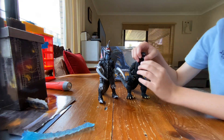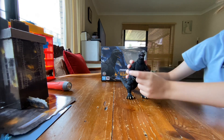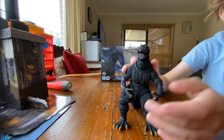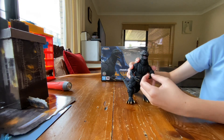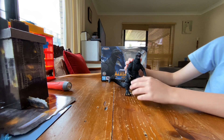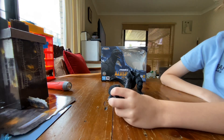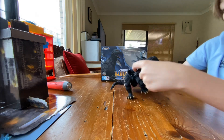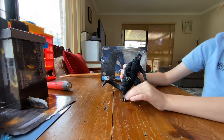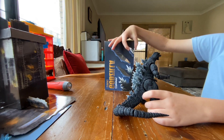So yeah, let's review my SH MonsterArts Godzilla 2004 — the official, not a bootleg. The mouth opens and closes. He's like a frog — look at his face! He doesn't look exactly like the movie, but close enough. One day I'll get the Godzilla Final Wars DVD. His body fell off — just gotta put that back on. That's better.